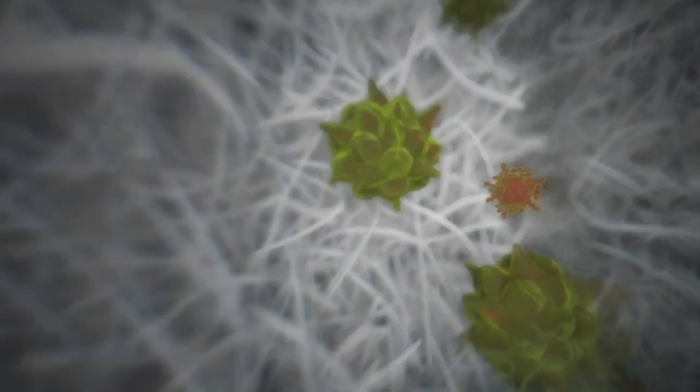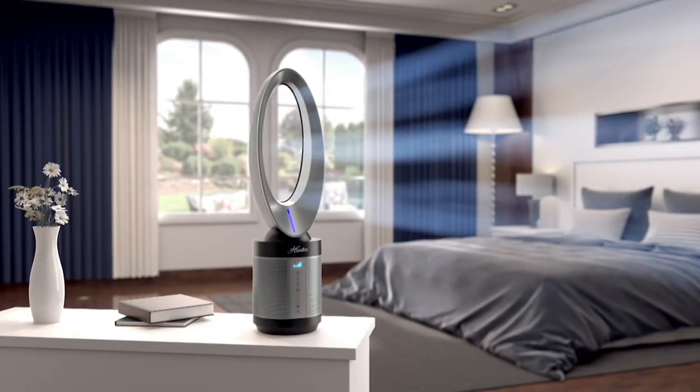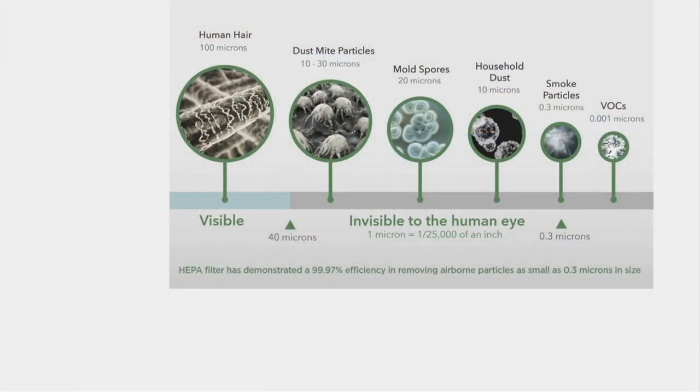We know Hunter for their motors — that's what they do best. They help us move the air, because if we don't move the air we can't clean it. The particles this unit captures range from 100 microns — a human hair — all the way down to smoke particles at 0.3 microns: things you can see and things you can't that are floating in our air.